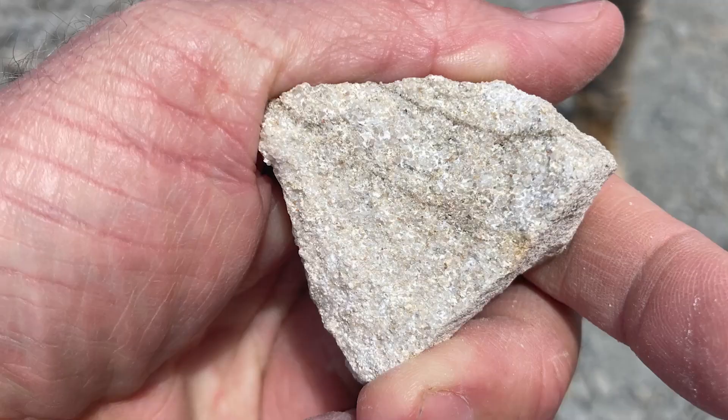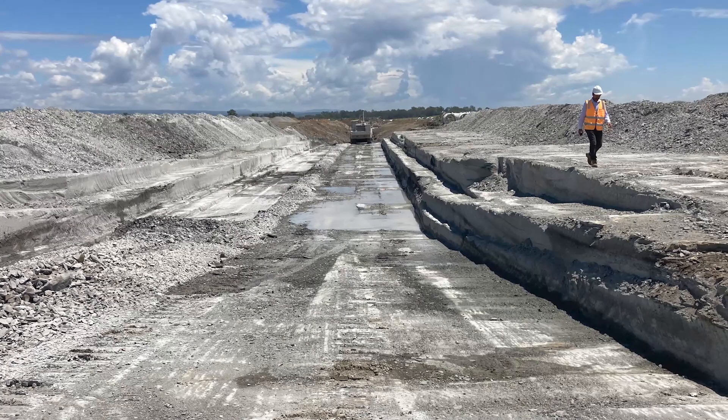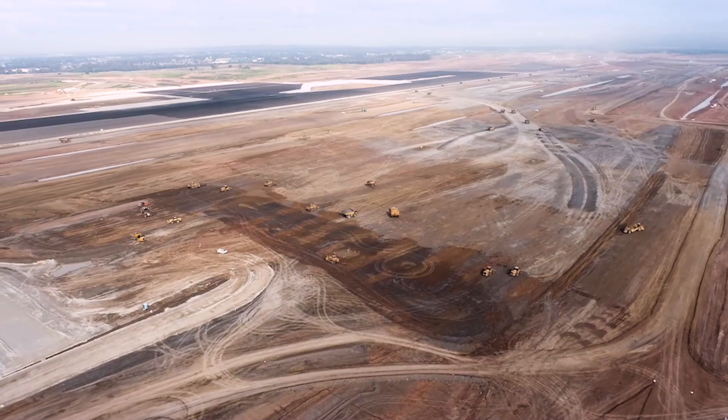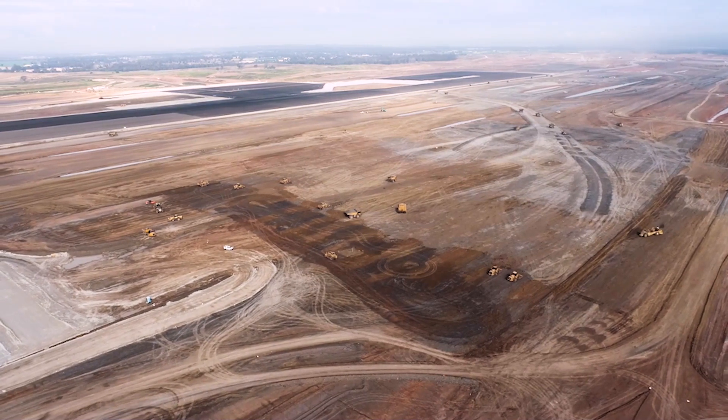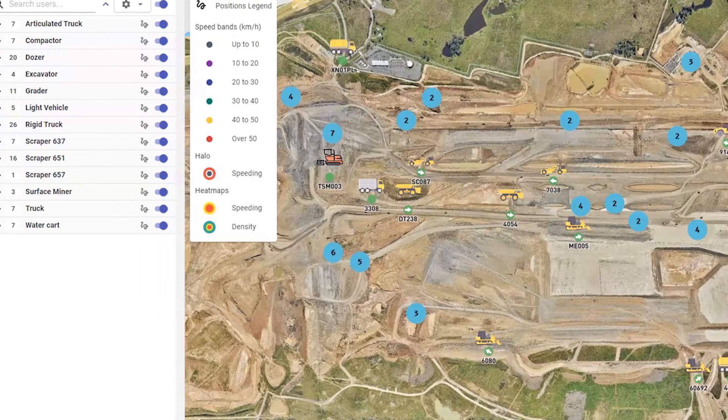The material itself was from the Brangilli formation, which is highly reactive and very delicate. Therefore we were required to do a lot of compliance and survey to ultimately make sure we didn't have settlement. Safety fed heavily into that — we couldn't have boots on the ground, so that was captured through the automation of the survey through all the Trimble gear.